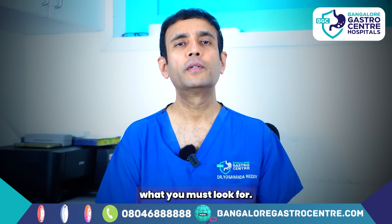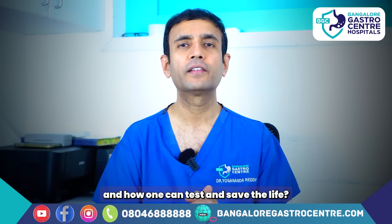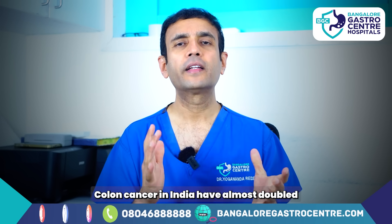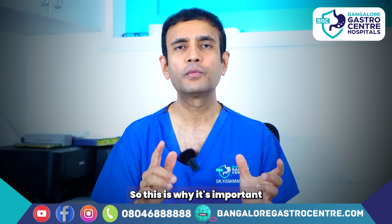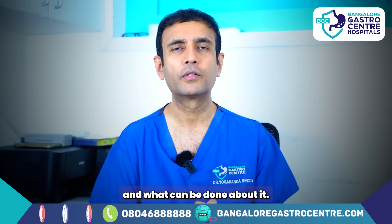I'll go through exactly what you must look for, what foods are damaging your colon, what the risk factors for colon cancer are, and how one can test and save a life. I'm Dr. Yogananda Reddy, a senior gastroenterologist. Colon cancers in India have almost doubled in the last 10 years, which is why it's important to demonstrate in this video what colon cancer looks like and what can be done about it.